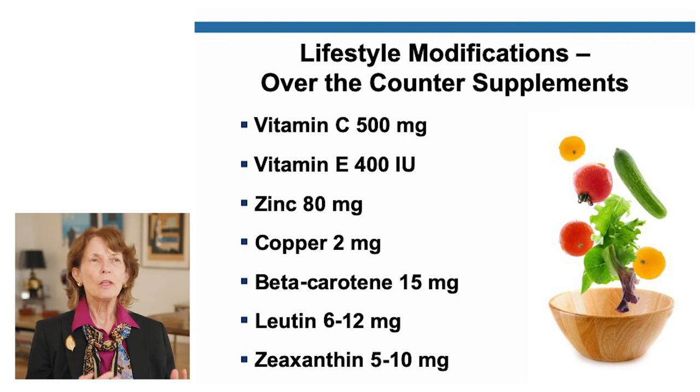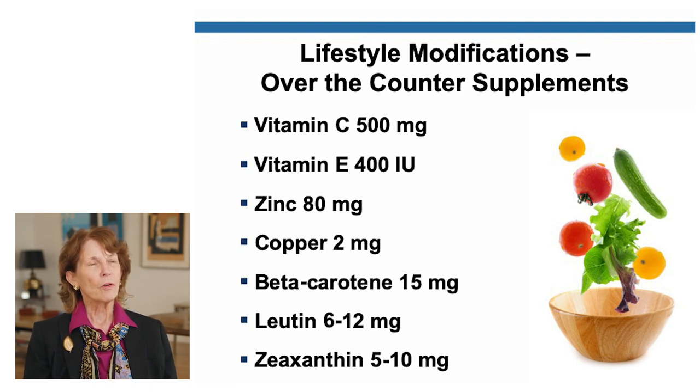If you really don't want to eat all those vegetables and salads every day, you can also get this nutrition through over-the-counter supplements. In pharmacies, there's a whole section with supplements that focus on eye health. This slide shows the different vitamins, supplements, and dosages that are usually present in those over-the-counter supplements.